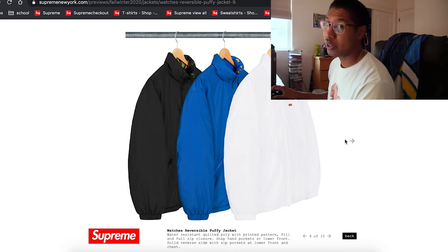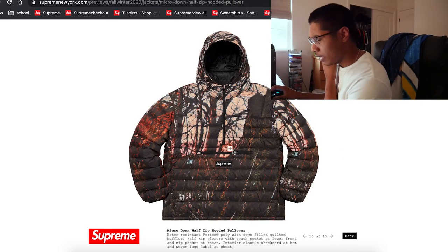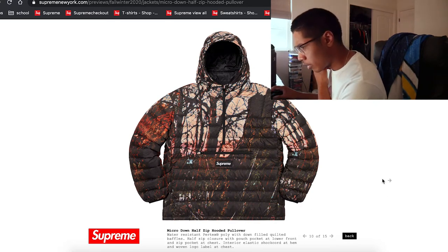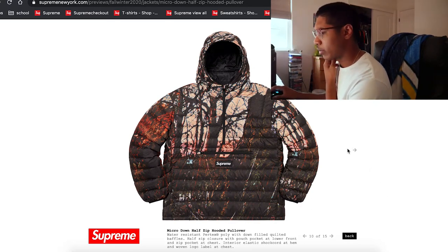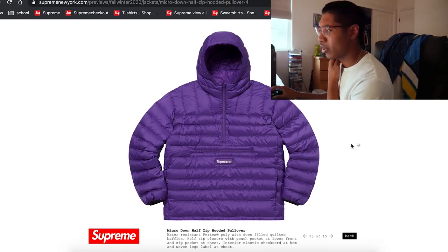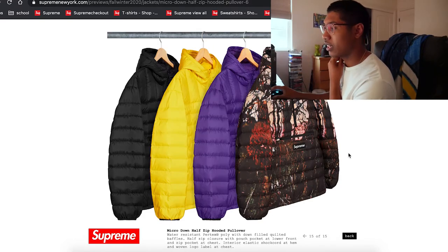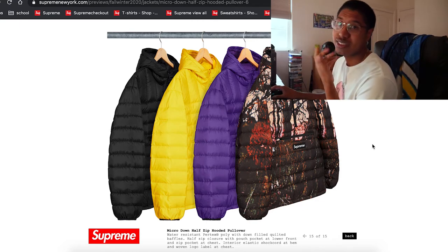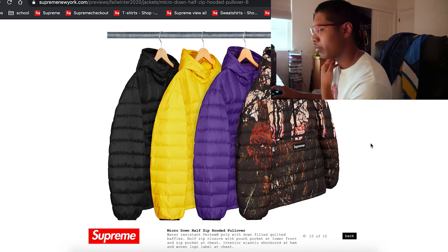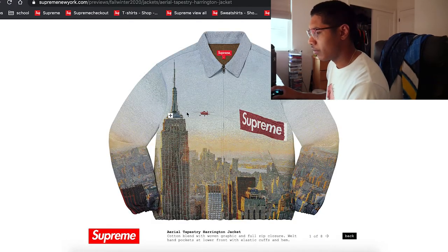The black and neon green one is probably the move — resale is probably going to do super well on those. Another puffy jacket with a micro box logo on the front. Hmm — that's going to be interesting on the market. I don't know if people are actually going to think of it as a box logo, but it doesn't look bad. I actually kind of dig it — it has a zipper on the bottom too.